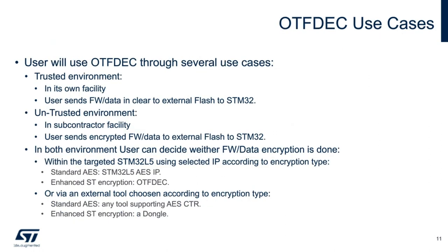The user will use the on-the-fly decryption through several use cases in their development cycle. First, in their own facility, the user should be able to send the firmware or data to external flash from the STM32 non-encrypted. Second, at the subcontractor or CM, the user can now send encrypted firmware data to the external flash via the STM32. The user can then decide to decrypt the device using standard AES via the on-the-fly decryption or through a simple dongle.